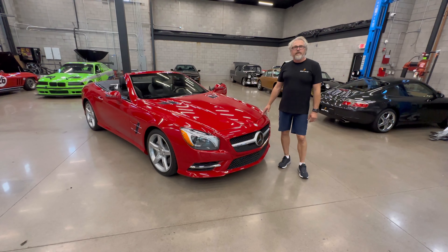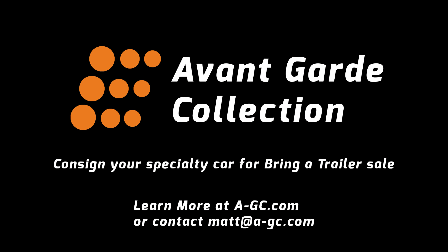The wood on the trim is fabulous. The dash has just no imperfections on this car. Walking around it, you can see the paint is brilliant and clean. The tires have deep rubber. AMG 5-Star Sport wheels.